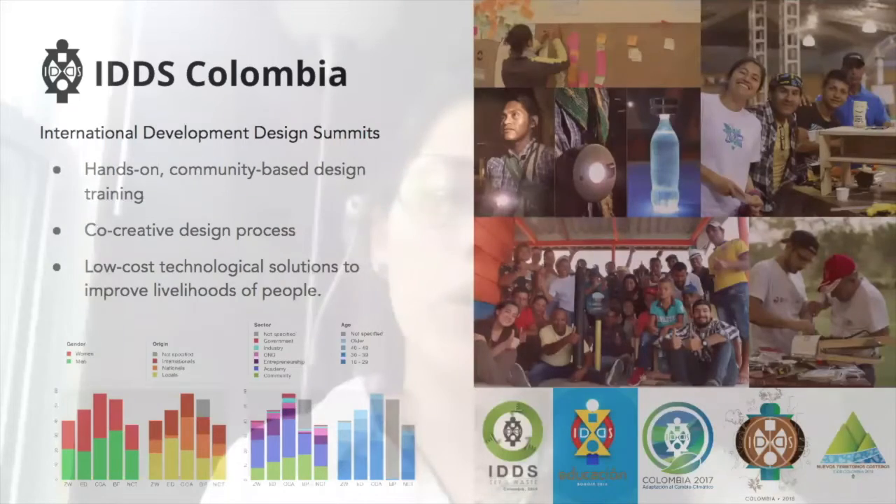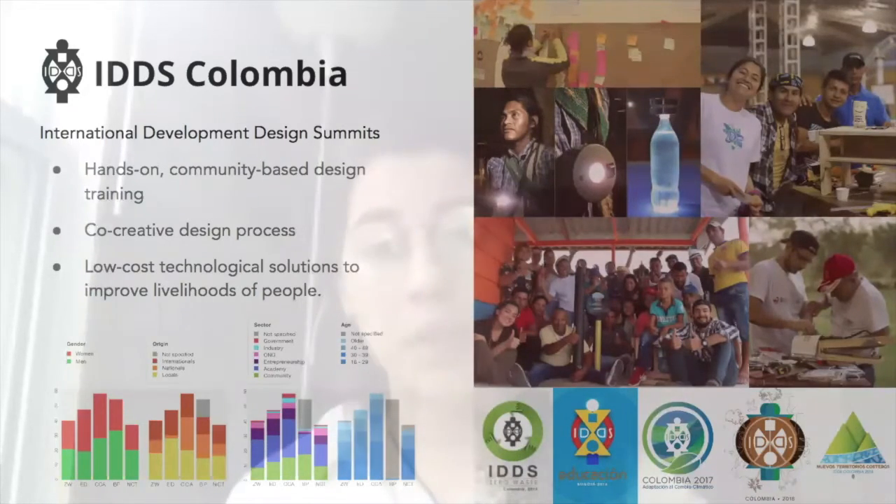Our work focuses on the International Development Design Summits, or the IDDS, implemented in Colombia. The summit model was developed by Amy Sneed at the MIT D-Lab and started back in 2007. In Colombia, the program started implementation in 2015. Summits are intense, hands-on, community-based design trainings that bring together a diverse group of people to teach them the co-creative design process and how to prototype low-cost technological solutions to improve livelihoods of people.